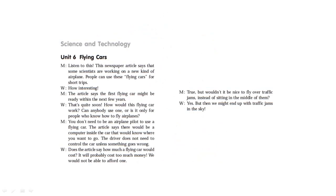Science and Technology, Unit 6: Flying Cars. Listen to this. This newspaper article says that some scientists are working on a new kind of airplane. People can use these flying cars for short trips. The article says the first flying car might be ready within the next few years. How would this flying car work? Can anybody use one, or is it only for people who know how to fly airplanes? You don't need to be an airplane pilot to use a flying car. The article says there would be a computer inside the car that would know where you want to go. The driver does not need to control the car unless something goes wrong.